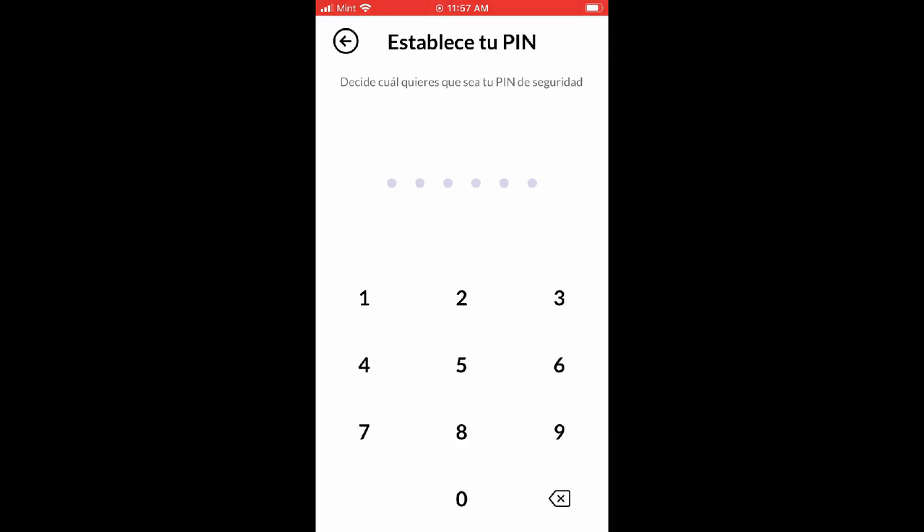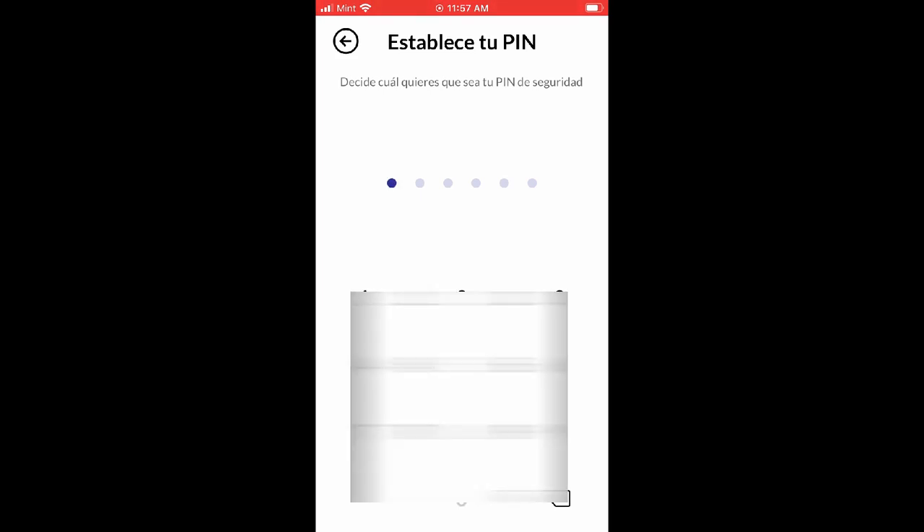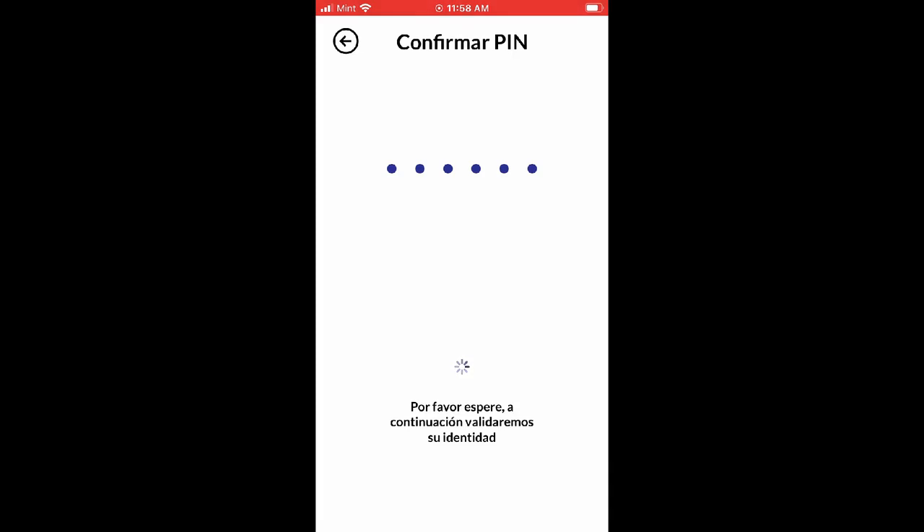Now I'm going to enter a PIN number. This is a secret number so only I can access my app - it's for security purposes in case I lose the phone, somebody steals it, my phone breaks down, or I transfer my app to another phone. I can also access it remotely from another phone or from my laptop. I'm confirming my PIN number now, and I have to wait for the system to accept and confirm it. Be patient especially the first time when you're setting up the app - it takes a little while, but after that it's just a breeze.